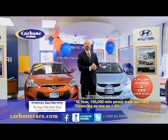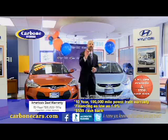1.9% financing. And the best part, when you buy a certified Hyundai, you get $500 cash back.